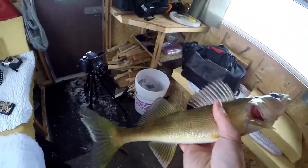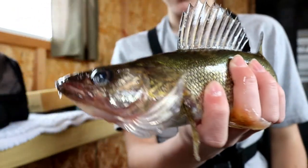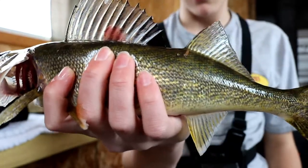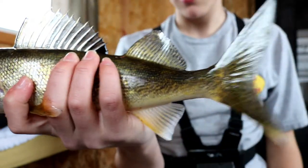First fish of the day and it's a beauty. This is my first walleye — it's actually a gorgeous looking fish. We're gonna keep it and eat it. I caught this one on the still line with a few minnows on it. It's actually a really nice looking fish and it's gonna be good eating.